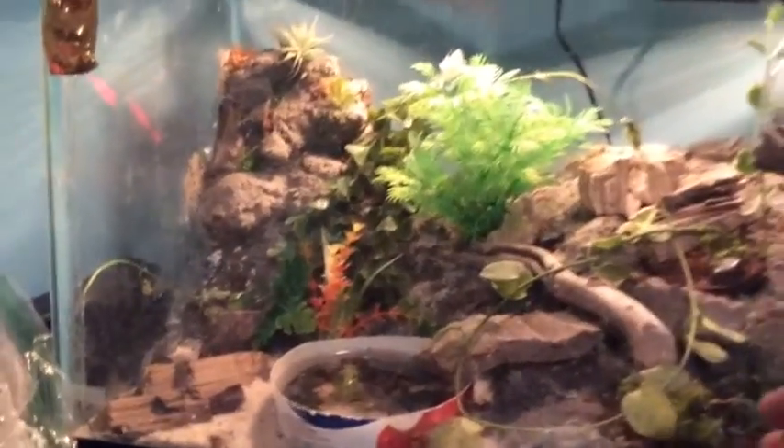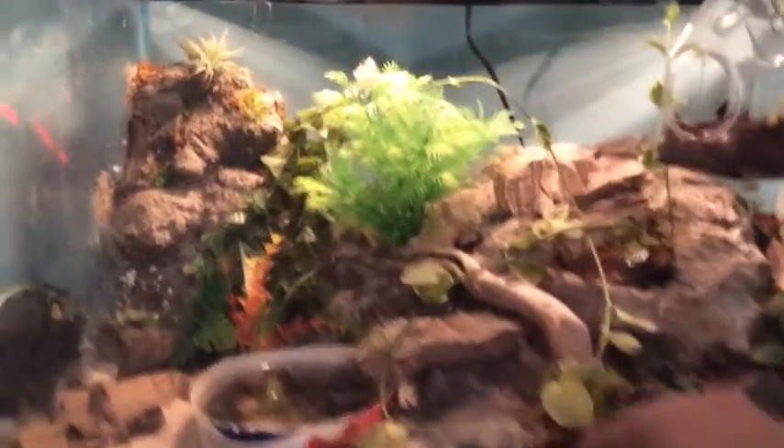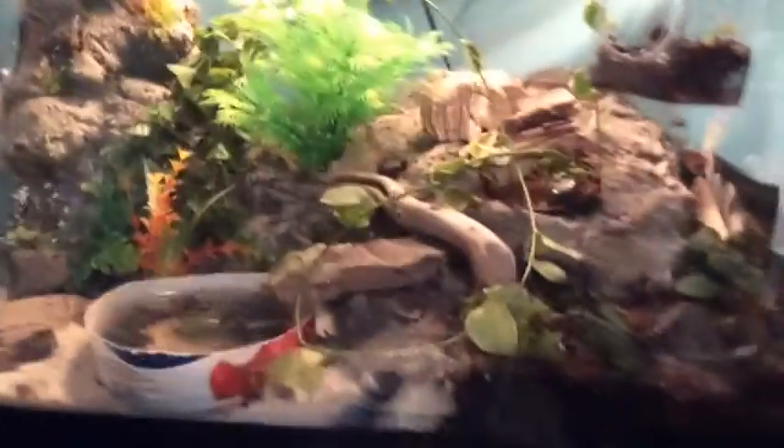Hello everybody and welcome back to my channel. I'm gonna be doing a Feed My Pet Friday — yes, I know it's Thursday, someone asked me to put this up. So this is Fire, and there's Ember in the marble.